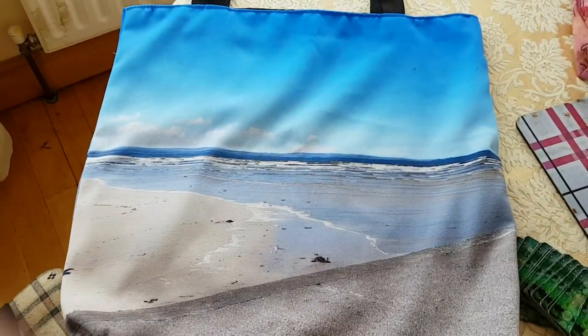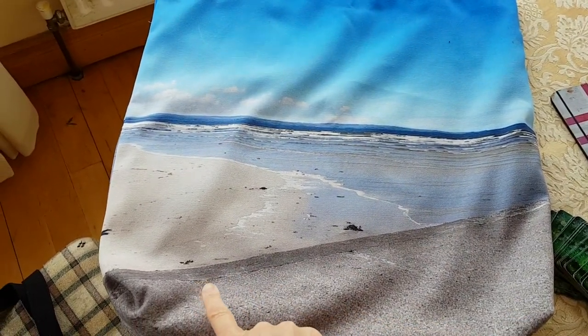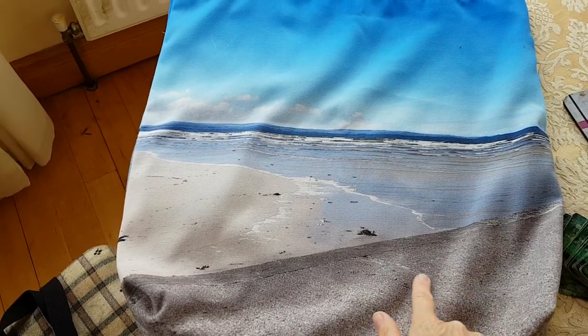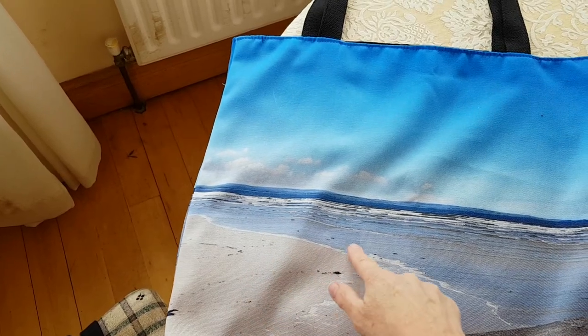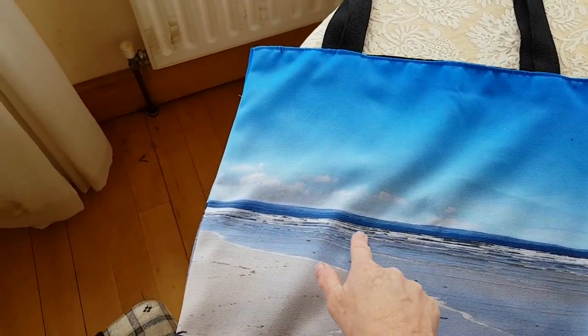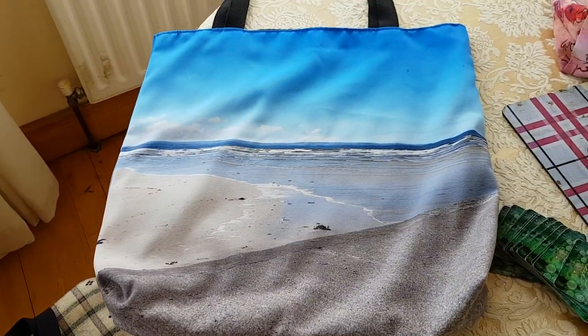This is a photograph I took in Enniscrone, where I now live. This is a wall — I was standing beside the wall — and here is the beach and the sea and all the different colours of blue in the sky. And they are the real colours; it came out perfectly.